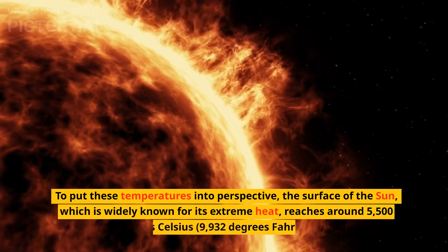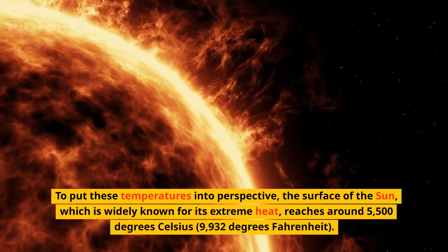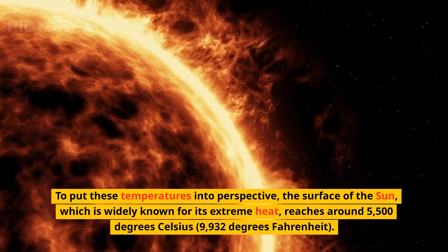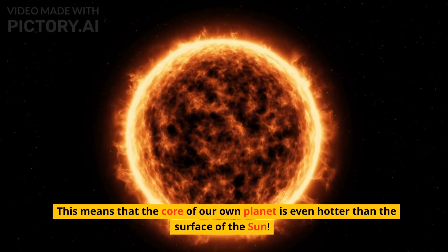To put these temperatures into perspective, the surface of the Sun, which is widely known for its extreme heat, reaches around 5,500 degrees Celsius, or 9,932 degrees Fahrenheit. This means that the core of our own planet is even hotter than the surface of the Sun.